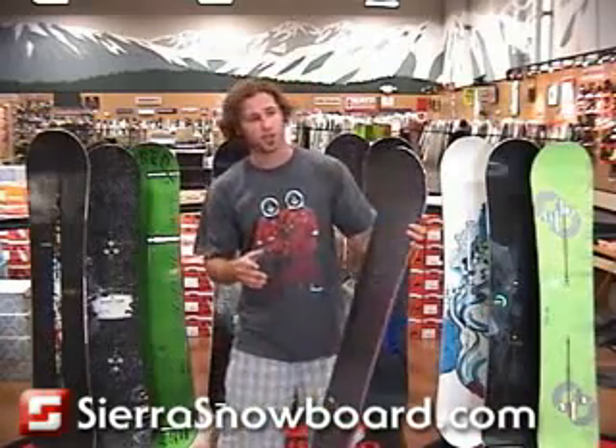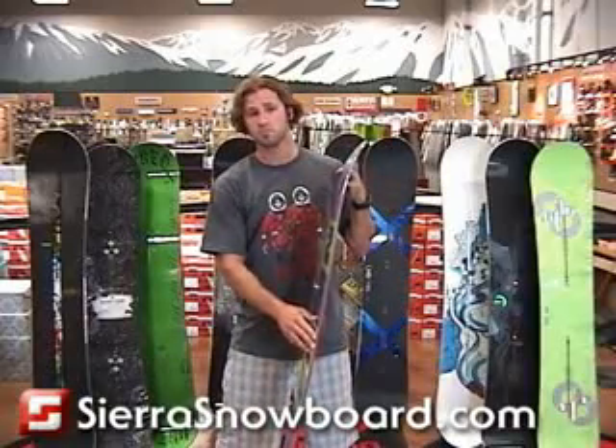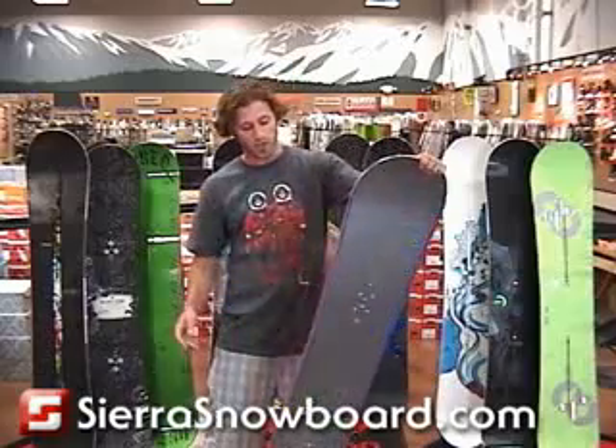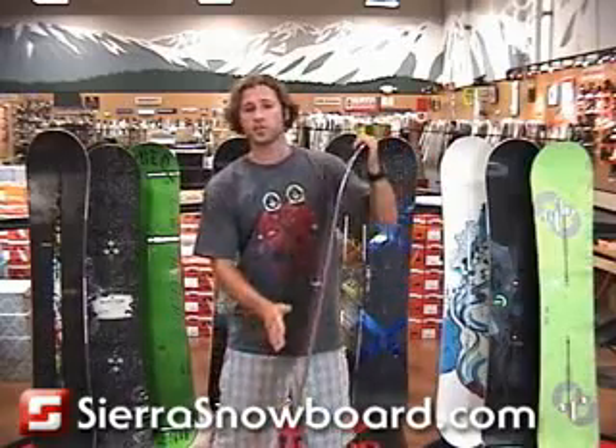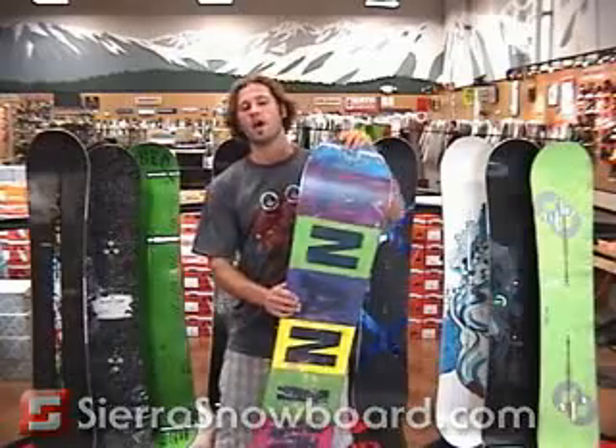A couple changes this year: they dents in the fiberglass so it's twice as strong. They've also beefed up the edge so it can take more impact, harder riding, stuff like that. One of my favorite features is the pre-tuned edge. It's rail ready so you can just rip it right out of the bag.